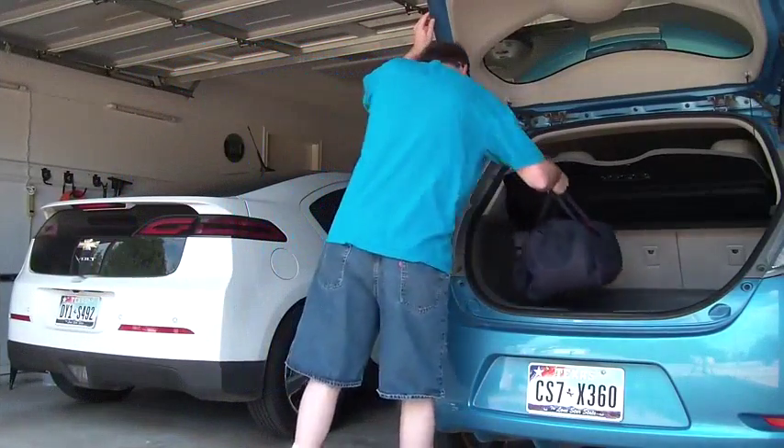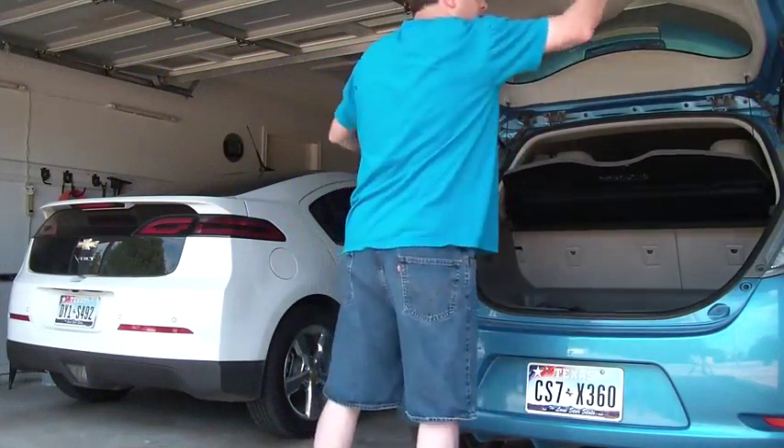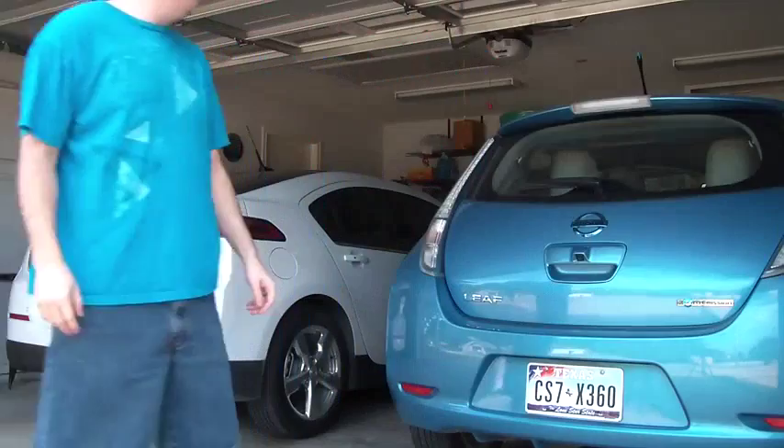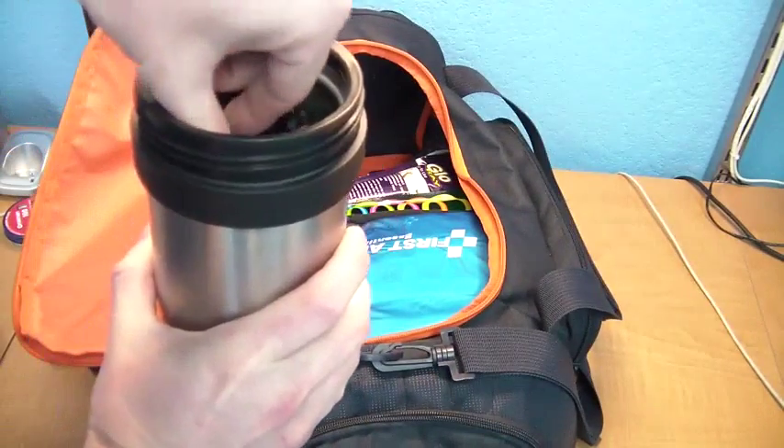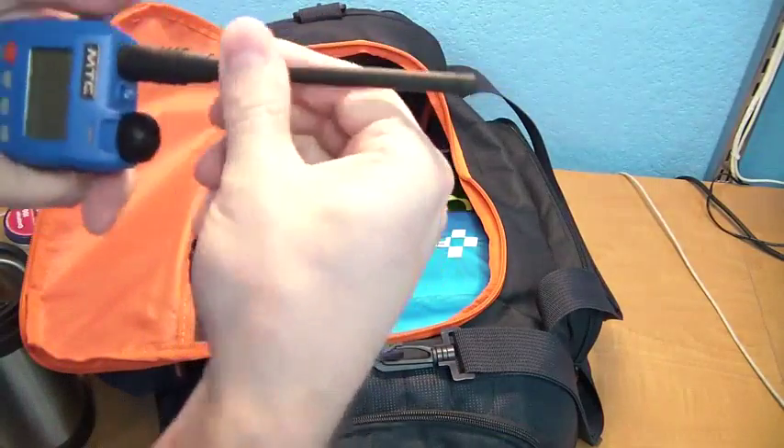Like most prepared people, I keep a bag of emergency supplies and equipment in my car. One of those things is a radio in case the cellular phone network goes down. That's happened twice in my area in the last 10 years due to tornadoes.